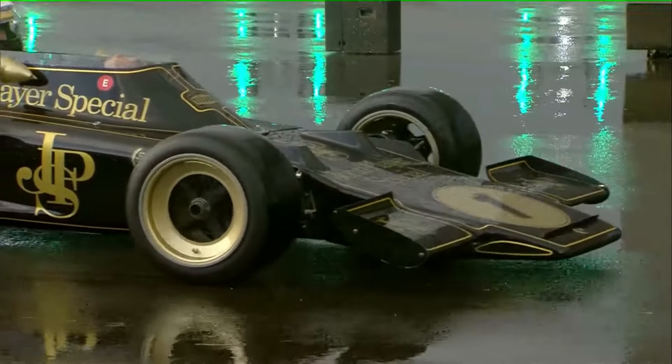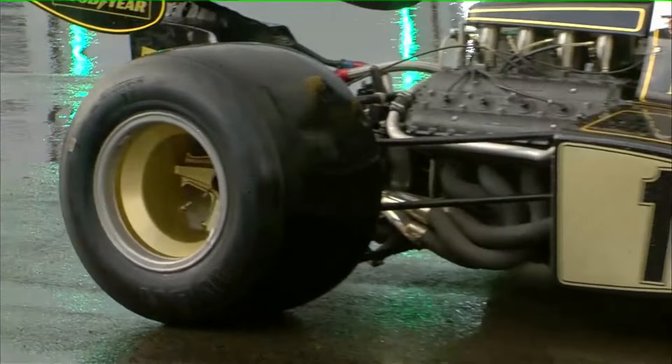This is chassis number 5 of 10. She was raced in 20 Grand Prix's by Emerson Fittipaldi from 1970 to 1973.